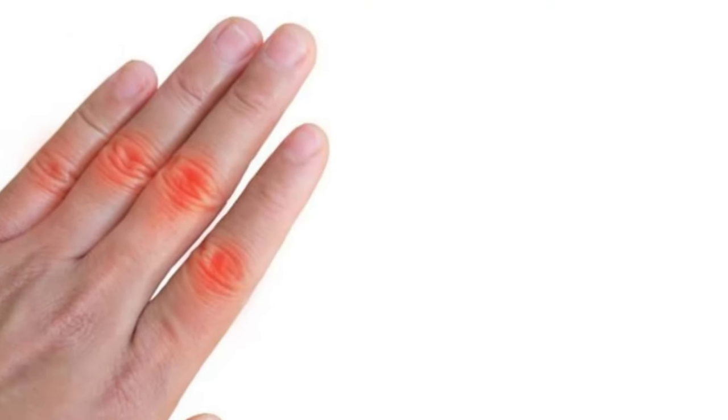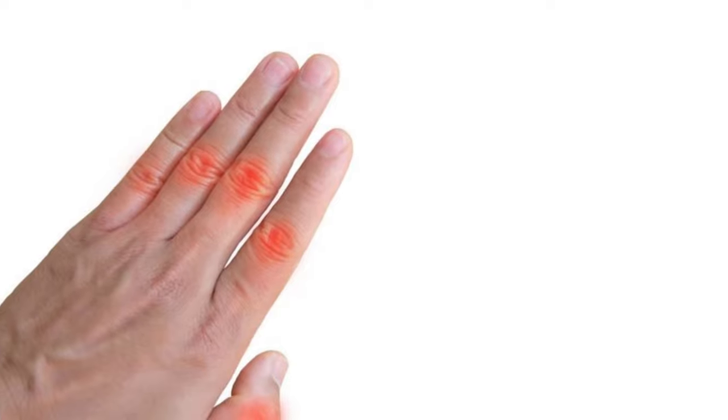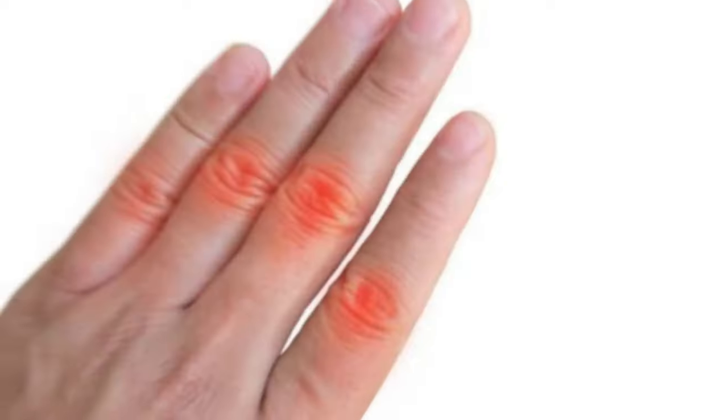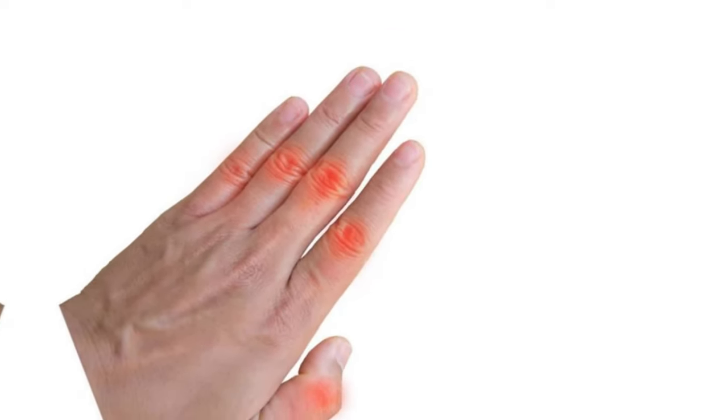Do not ignore the early stages of this disease. In the initial stages, itching, pain, redness of fingers, swelling, and numbness are seen in the fingers. After that, when blood circulation decreases further, the fingers become white or blue.